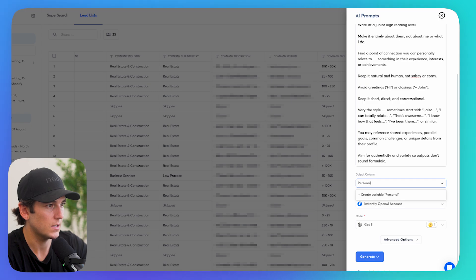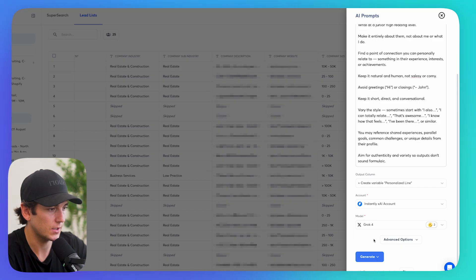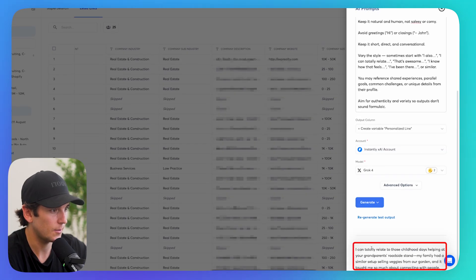I select Personalized Line, XAI Grok 4, and run a test output. It says: 'I can totally relate to those childhood days helping at your grandparents' house roadside stand — my family had a similar setup selling veggies from our garden. They taught me so much about connecting with people.' I enrich the first 25 leads, and it creates a personalized line for each prospect.